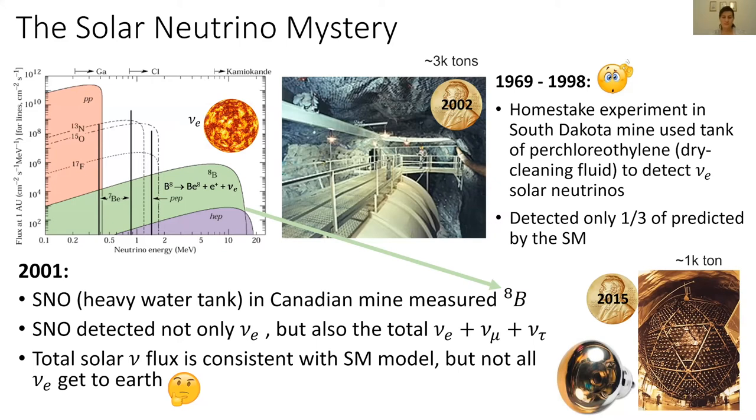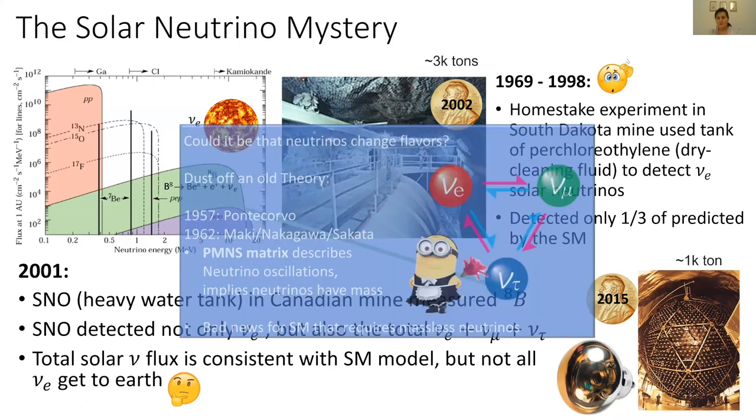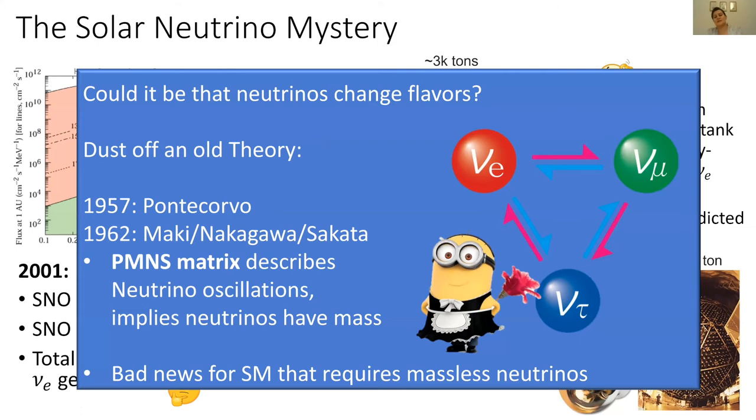One explanation is that if electron neutrinos are created in the sun and as they travel toward the earth, they actually oscillate into different types of other neutrinos — changing into muon and tau neutrinos. When they arrive at Earth, we still measure the same total flux the sun sent us, but only one-third of the electron neutrinos, because the other two-thirds have become muons or taus, which at that time we weren't able to detect.